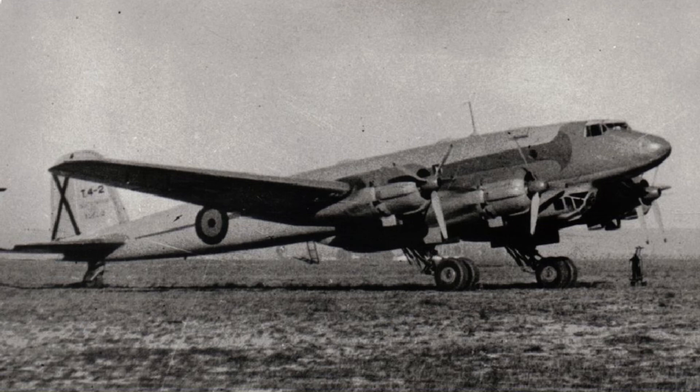Because of the damage, lack of spares, and for political reasons, the Condors were grounded and scrapped around 1950.